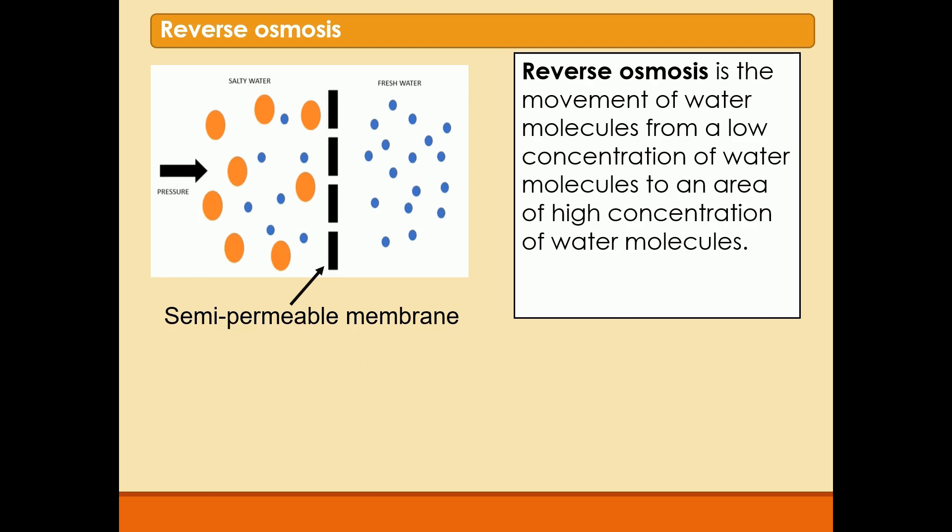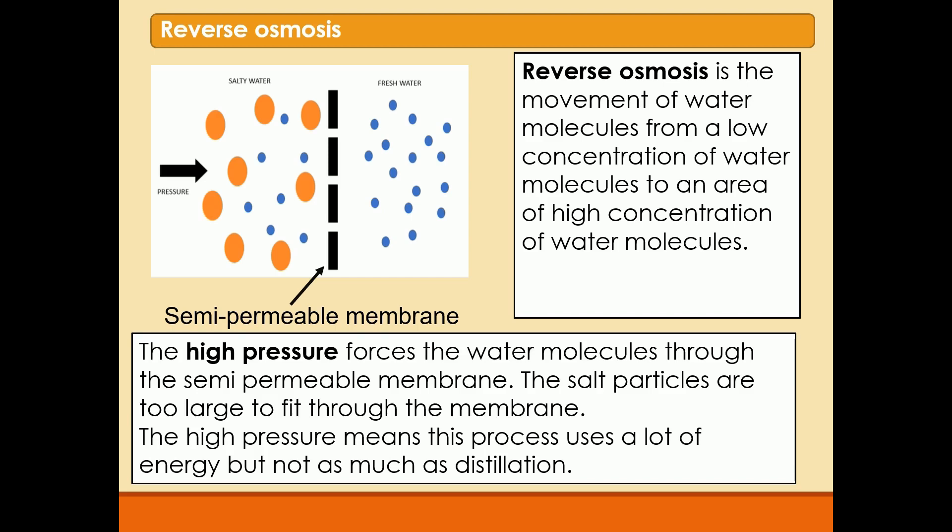As we can see, the water molecules are able to go through the semipermeable membrane, but the salt molecules aren't. So what we're doing is extracting water molecules from the saltwater by using that pressure — the high pressure is what forces the molecules through the membrane. And because we're using high pressure, it also uses a lot of energy, just like distillation does. Both of those processes — reverse osmosis and distillation — are known as desalination processes, which means taking the salt out of the water.